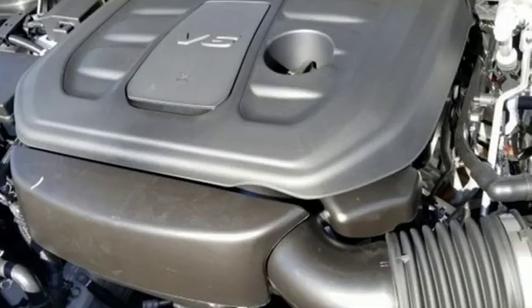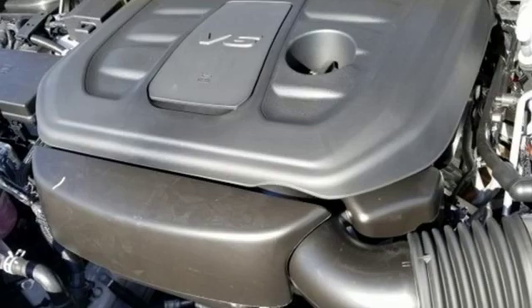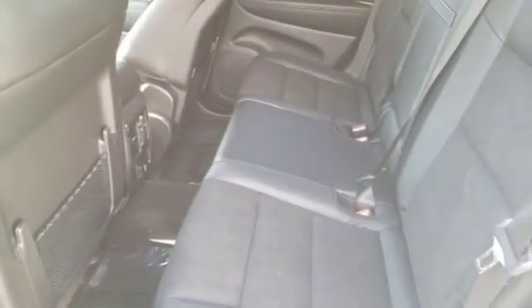Heated steering wheel, V6 engine, aluminum wheels, gas pressurized shocks, and automatic transmission.